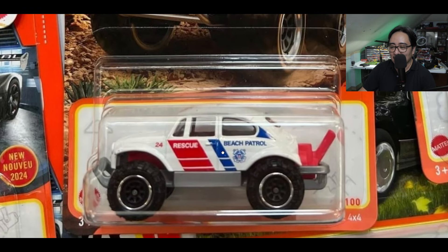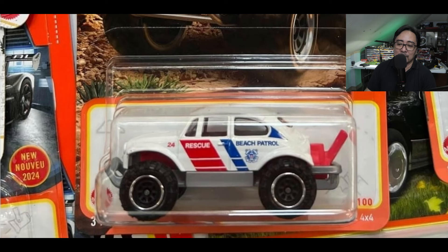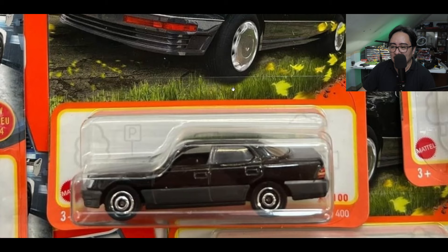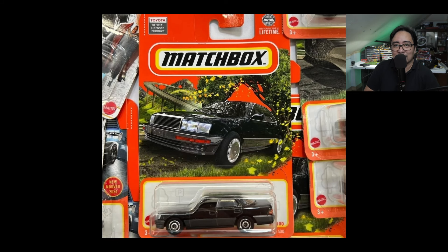Next up, this cool VW Beetle four-by-four — I love this casting, good livery also on this one. And here is a Lexus, I think the LS 400 — it's a good car, really simple, like a luxury car. A nice, basic Lexus/Toyota looking car.